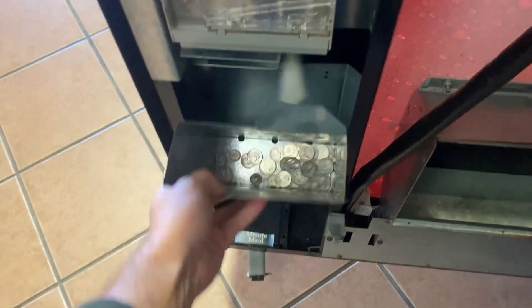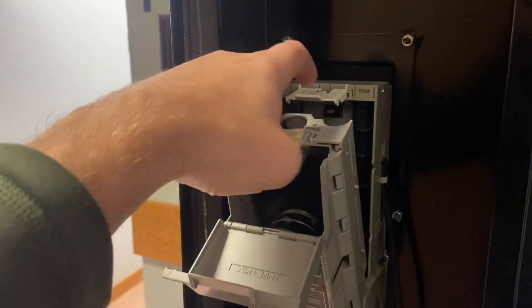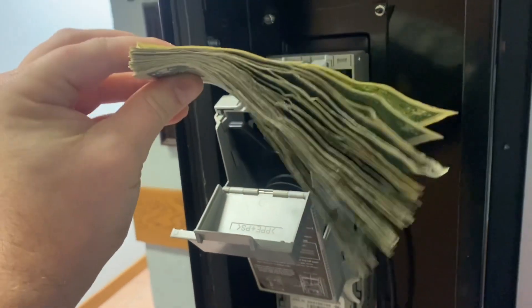Here's the coin bucket, and this looks great for this location — we got $10 even right there. And here comes the stack of bills, bigger than usual — $36 there. Together, we got $46 for the three weeks. We'll be back.